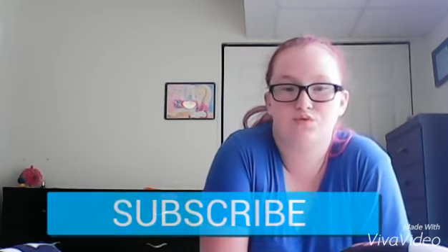So if you enjoyed this video, make sure to give it a thumbs up. Comment down below where you are going for your back-to-school shopping. And don't forget to subscribe for more videos by me. I will see you all later. Bye!